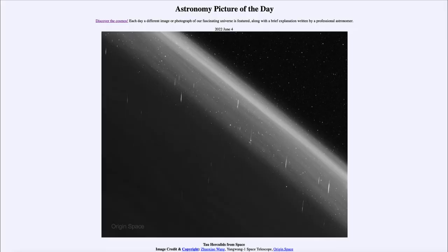Greetings and welcome to the introduction to astronomy. One of the things that I like to do in each of my introductory astronomy classes is to begin the class with the Astronomy Picture of the Day from the NASA website — that is apod.nasa.gov/apod — and today's picture for June 4th of 2022 is titled 'Tau Hercules from Space.'